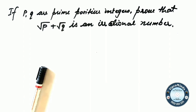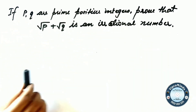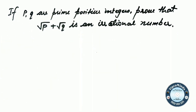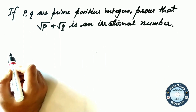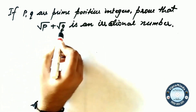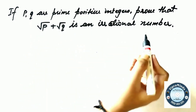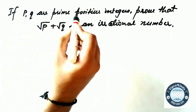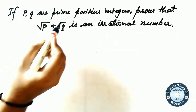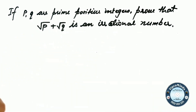Here we have a condition that P and Q are prime positive integers — that is very important. Because if we are given only that P and Q are positive integers, then root P plus root Q is not necessarily an irrational number. We say 'prove that root P plus root Q is an irrational number,' but if P and Q are only positive integers, then this condition is not always true.